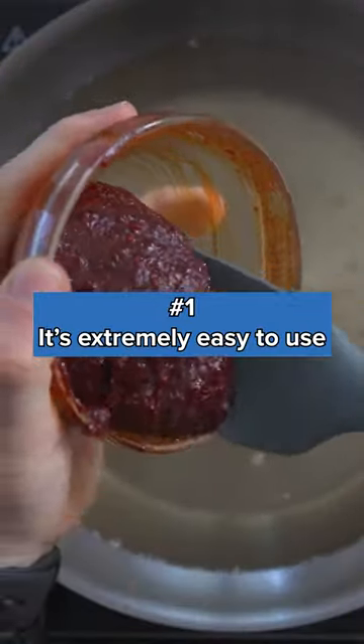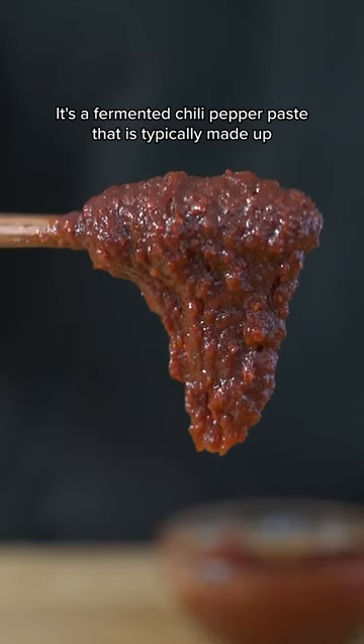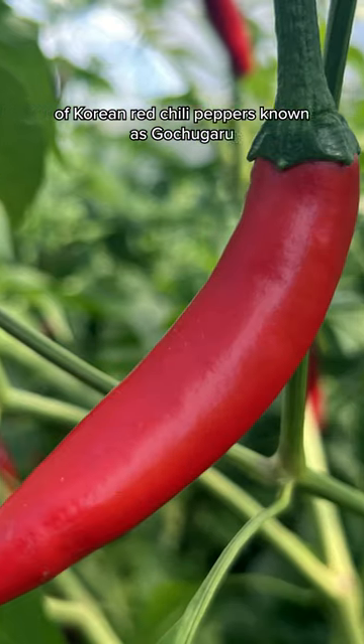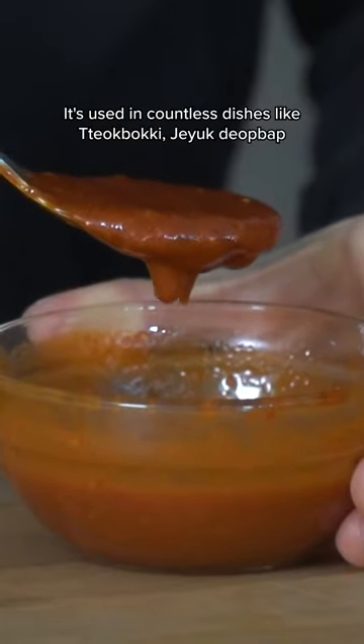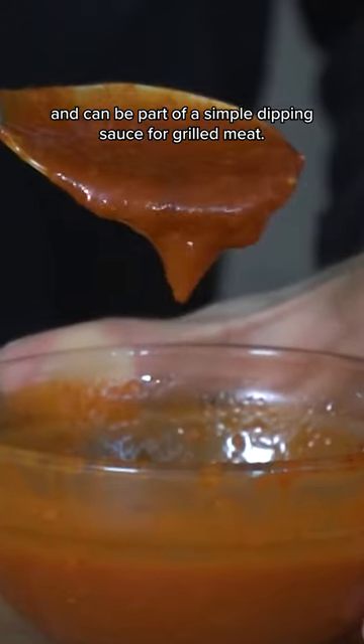Number one, it's extremely easy to use. Gochujang is a Korean cuisine staple. It's a fermented chili pepper paste that is typically made up of Korean red chili peppers known as gochugaru, with some sort of rice or grain and salt. It's used in countless dishes like tteokbokki, jeyuk bokkeum bap, and can be part of a simple dipping sauce for grilled meat.